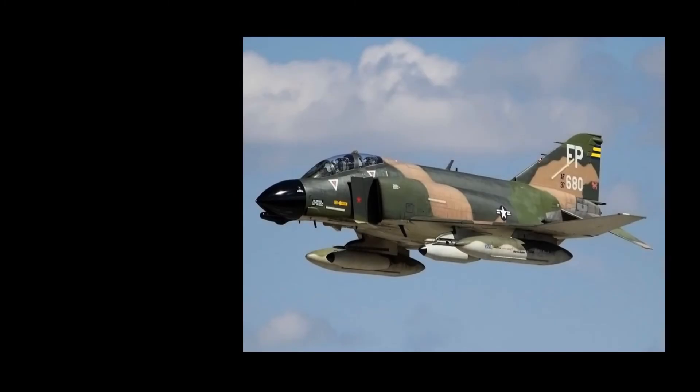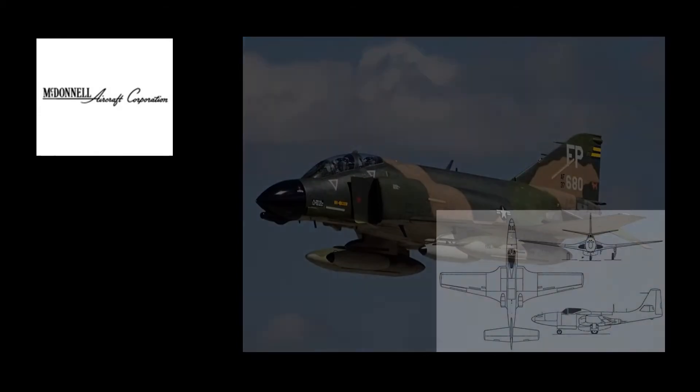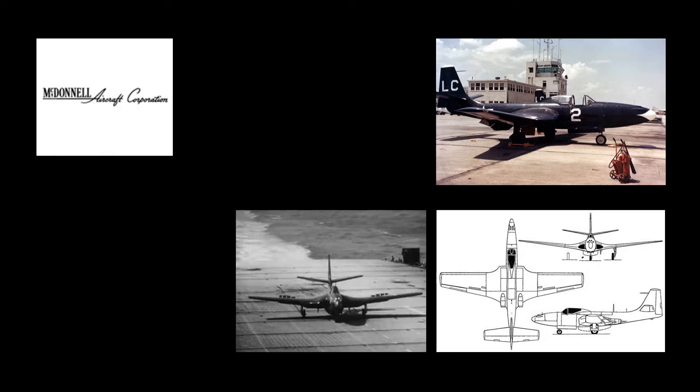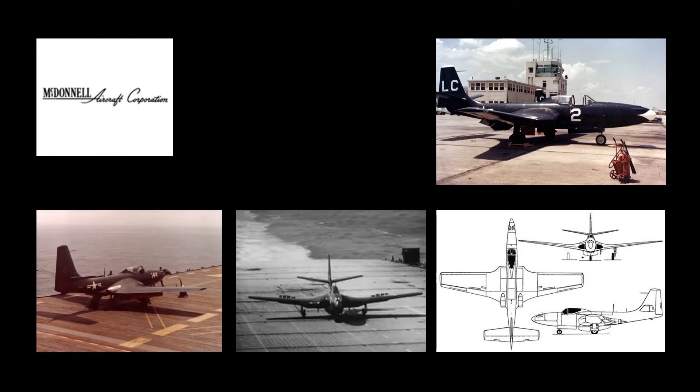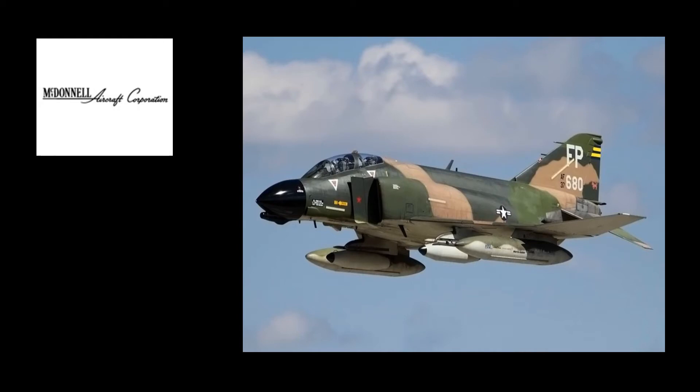The F-4 Phantom II was not the first McDonnell designed to carry the Phantom name. The McDonnell F-1 Phantom was a twin jet fighter aircraft first flown during World War II for the United States Navy. It was the first purely jet powered aircraft to land on an American aircraft carrier and the first jet deployed by the United States Marine Corps. It would establish McDonnell as an important supplier of Navy aircraft. When McDonnell chose to bring the name back with the Mach 2 McDonnell Douglas F-4 Phantom II, it launched what would become the most versatile and widely used Western combat aircraft of the Vietnam War.